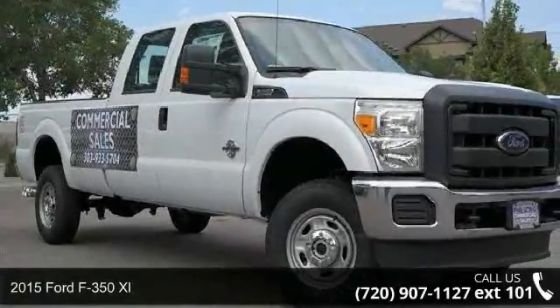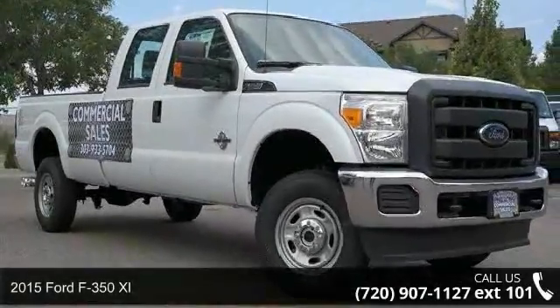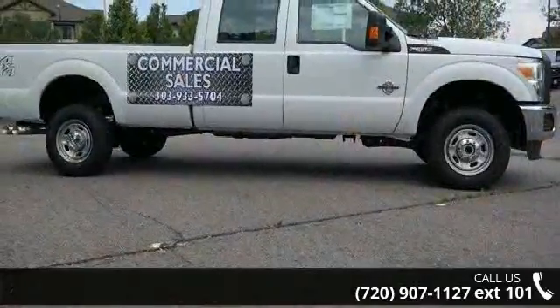Check out this 2015 Ford F-350 XL. If you are looking for an automobile with great features, look no further.